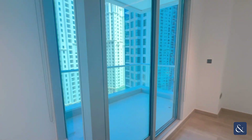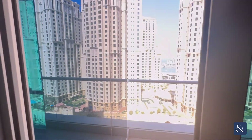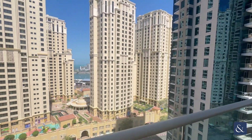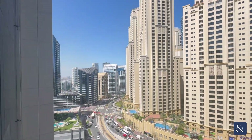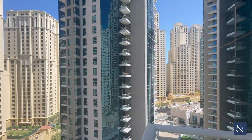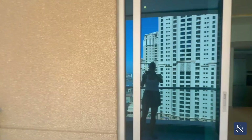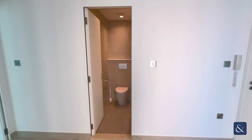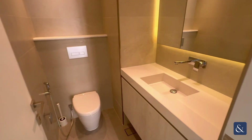Now onto the balcony. And here is the powder room.